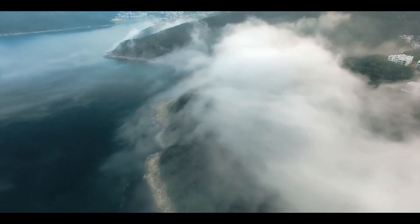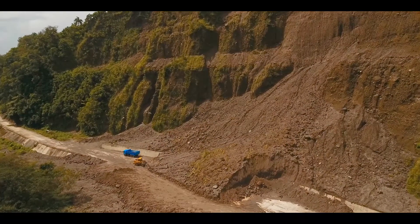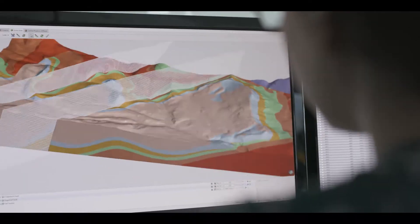You need a solution that can make your problem solving more effective to reduce risk, save time and save money. Sequent brings you LeapFrog Works, a revolutionary 3D subsurface modeling solution.